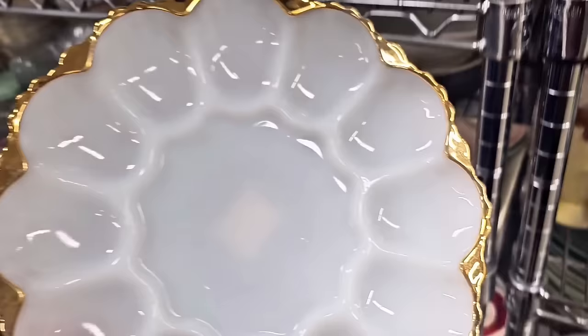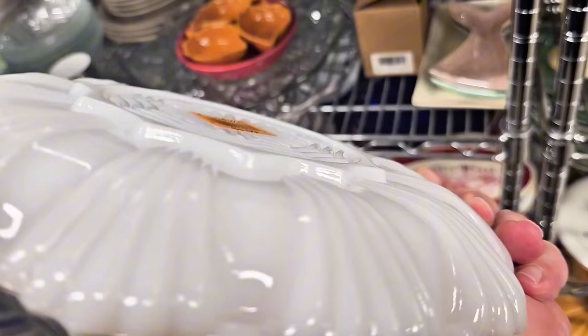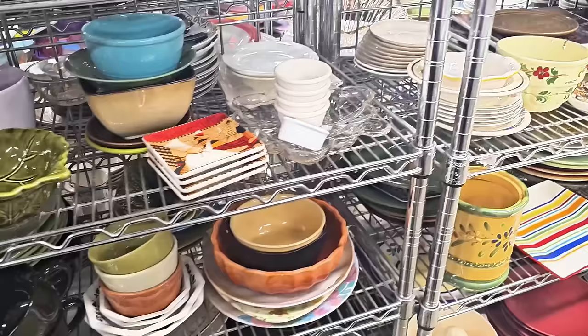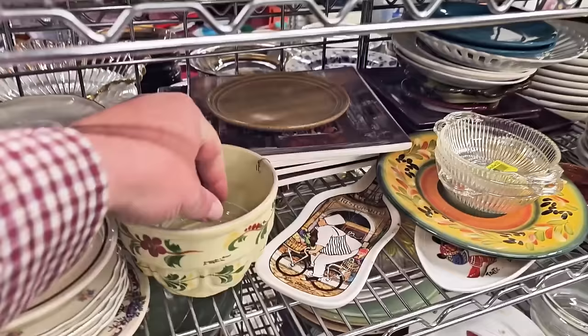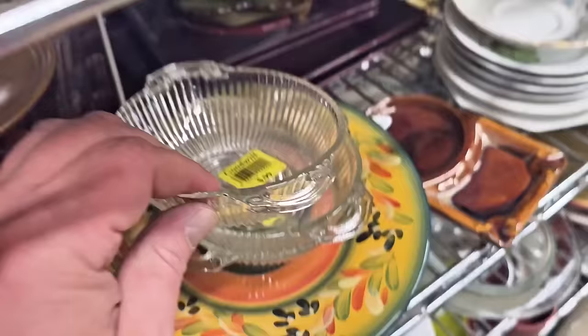Look at this beautiful Fire King devil egg dish — you know how I love deviled eggs. For only $4.99. I love the detail on the back as well, just beautiful. This is interesting — it's from the 1950s, made in Portugal, a decorative mold with hand-painted detail. I really appreciate that. These are fun little bowls for $0.99 — berry bowls, nut bowls.